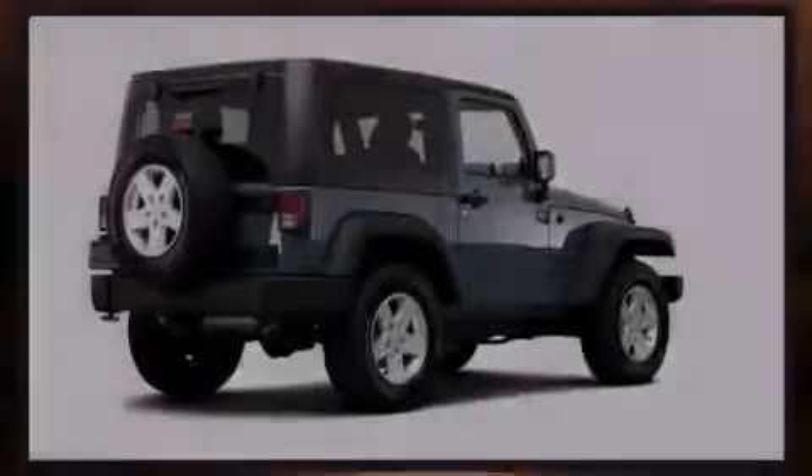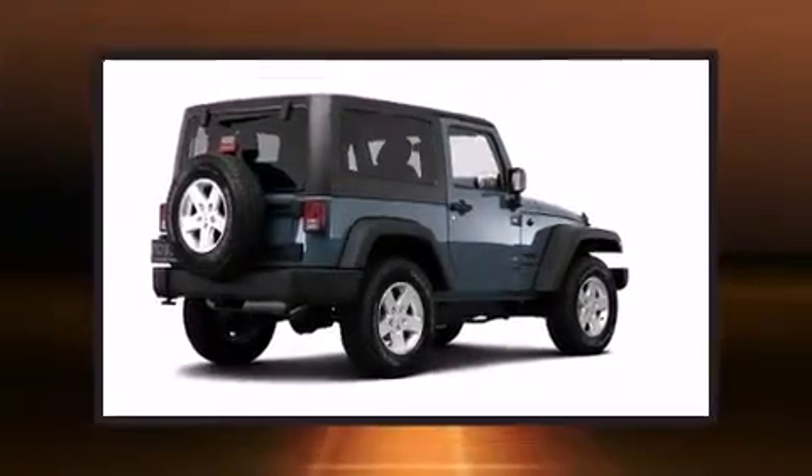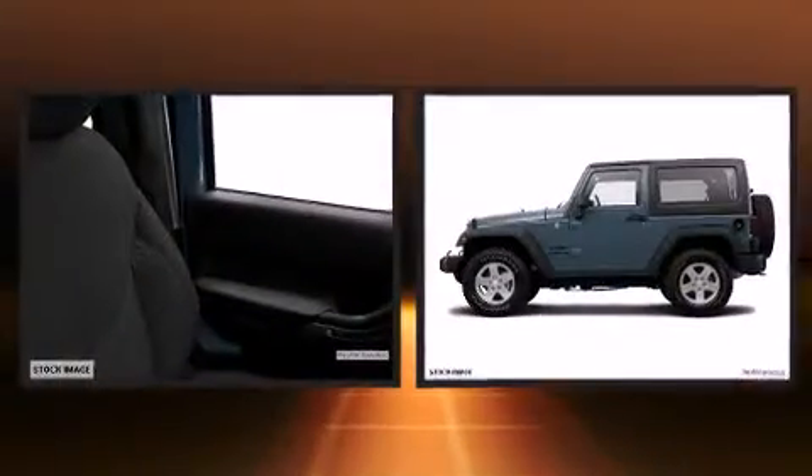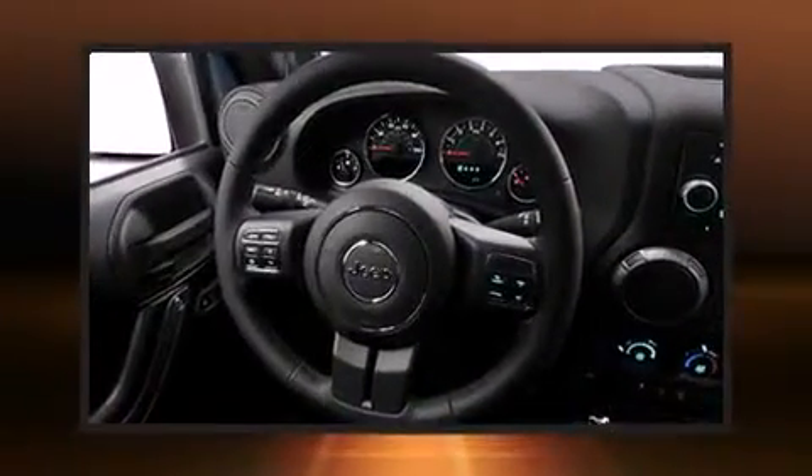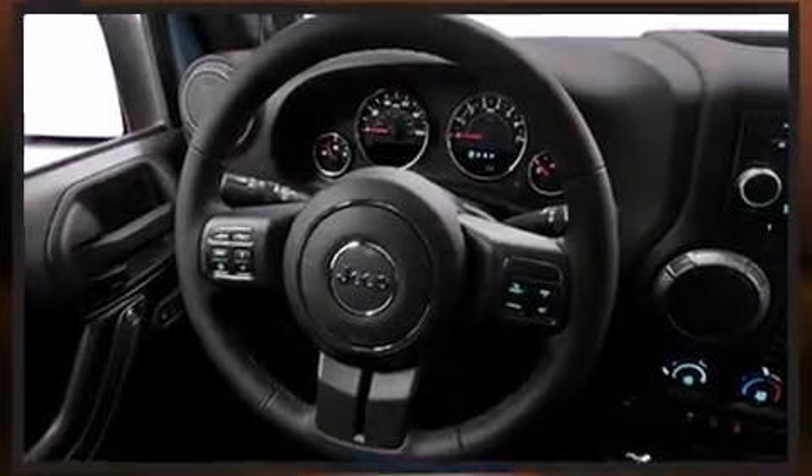Introducing the 2014 Jeep Wrangler. This two-door, four-passenger convertible leads among competitors in its segment. It features an automatic transmission, four-wheel drive, and a refined six-cylinder engine.